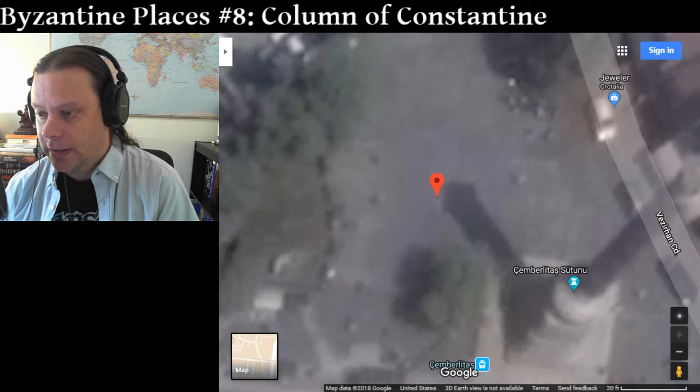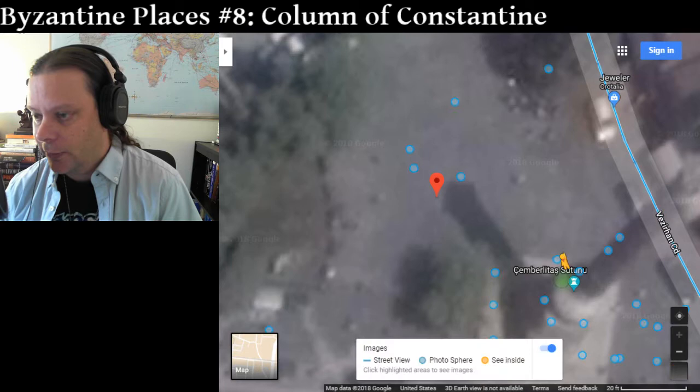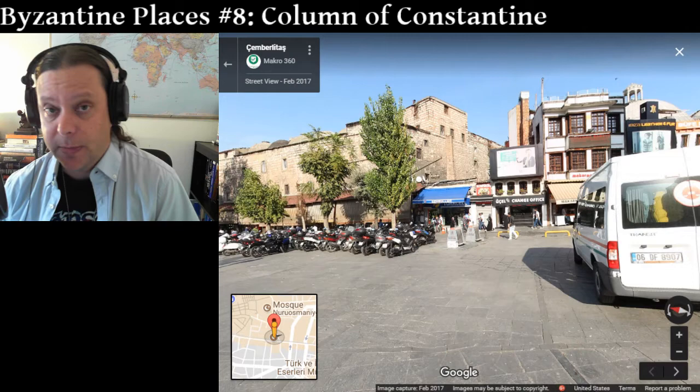Today it's in Istanbul, and still visible. You can see it here in the shadow that it casts, even in the satellite photo. But let's take a look at it.